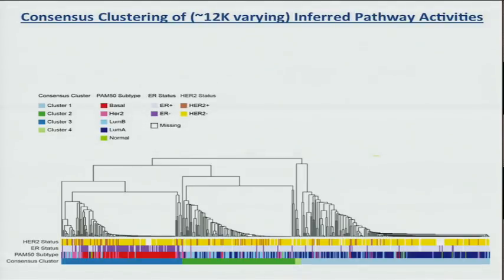The cluster analysis of the inferred pathway activities reveals three major clusters. In the clinical annotations for HER2, estrogen receptor status, and the PAM50 calls, all the ER-negative tumors are on the left side in dark blue, and the HER2-positive tumors are scattered throughout. The PAM50 calls are enriched so that cluster three is largely basal, cluster two is largely luminal B, and cluster one is largely luminal A.